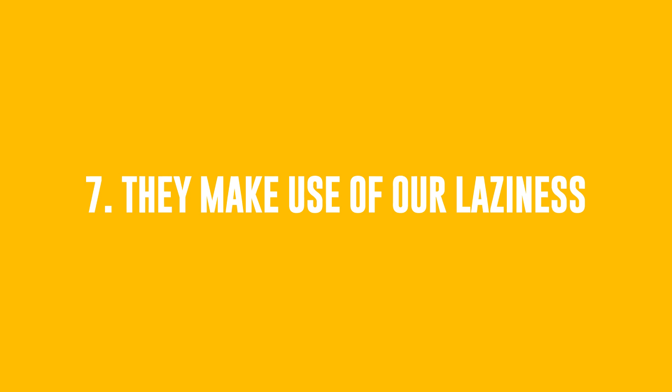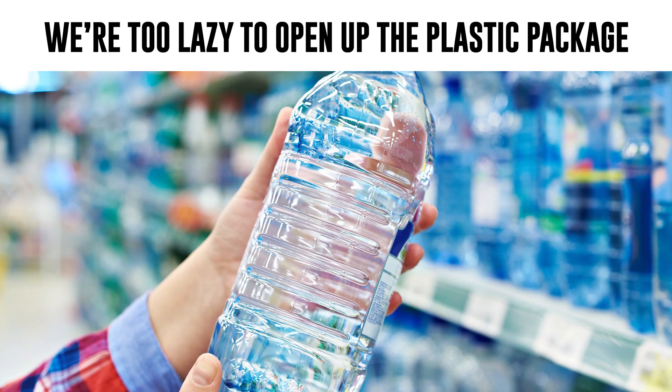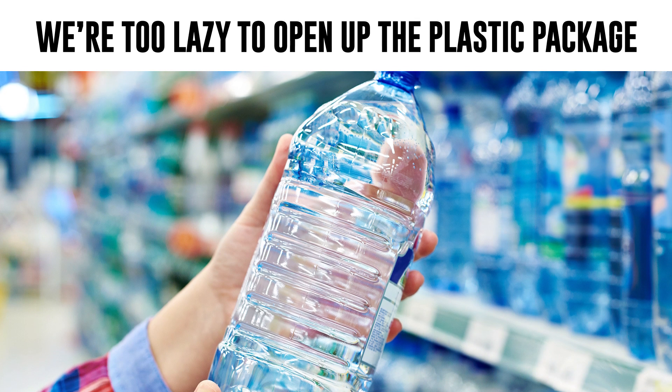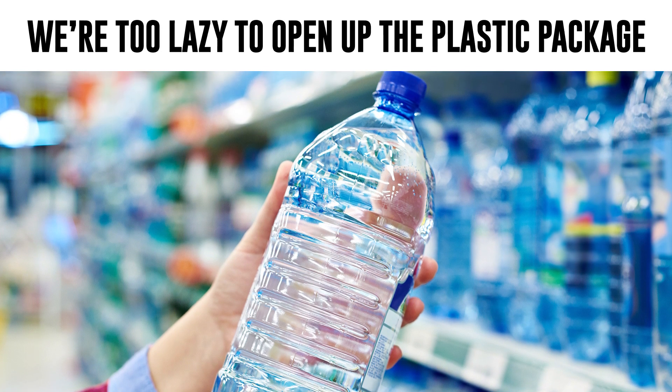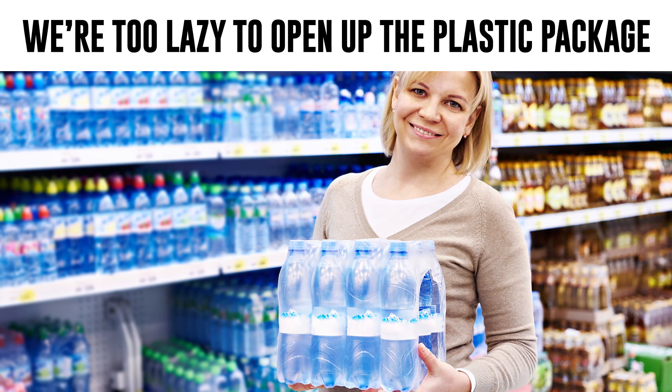Number 7: They Make Use Of Our Laziness. Merchandisers know we're often too lazy to open up the plastic package and fetch just one bottle. They also know that many people would think it's a good idea to take the whole package for later use. Wouldn't you?